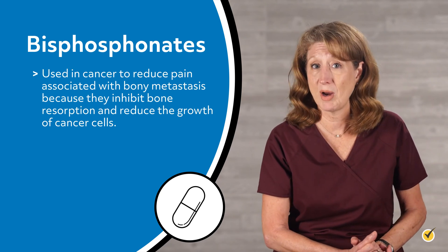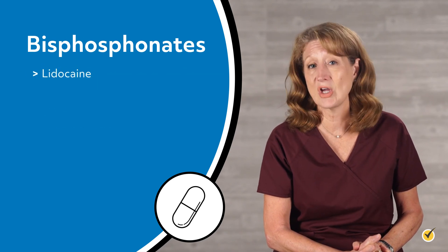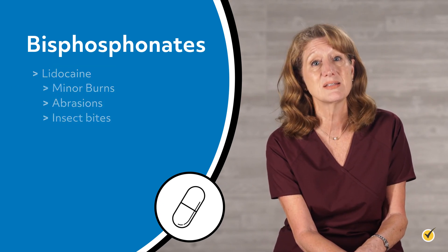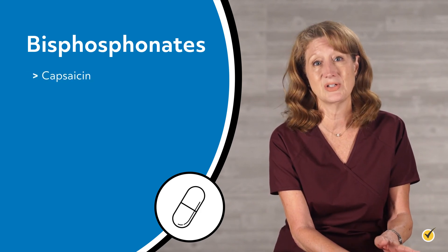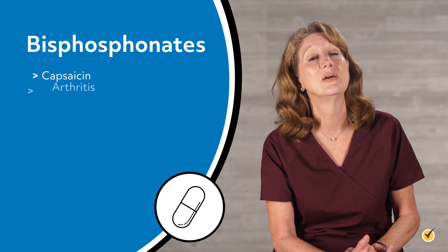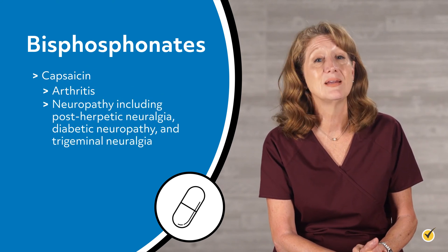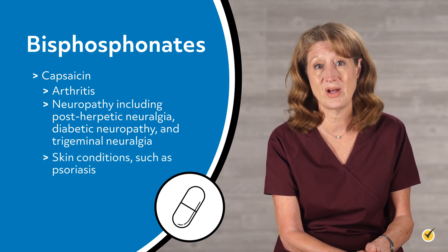Some topical preparations are also used to reduce pain. These include lidocaine, a topical anesthetic that may reduce pain from procedures and from minor burns, abrasions, and insect bites. And capsaicin, which first stimulates and then decreases pain signals, is used for a wide range of pain disorders including arthritis, neuropathy including post-herpetic neuralgia, diabetic neuropathy, and trigeminal neuralgia, and skin conditions such as psoriasis.